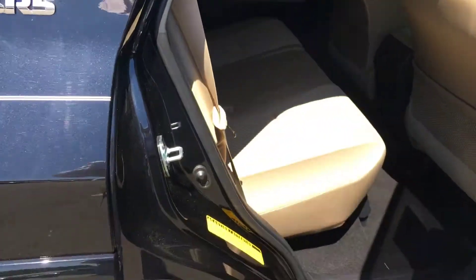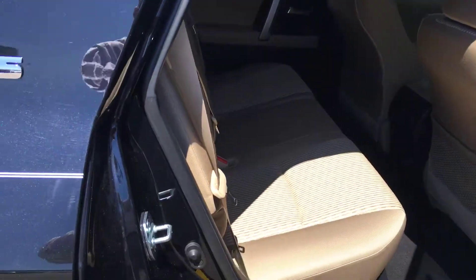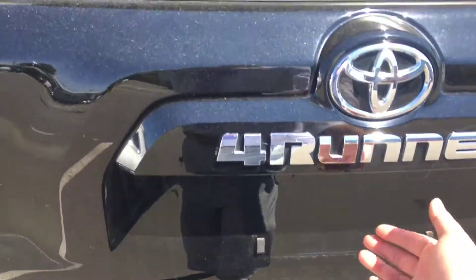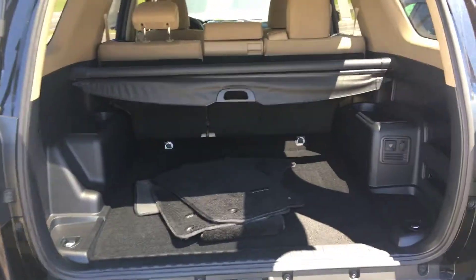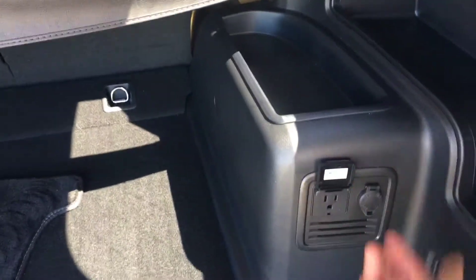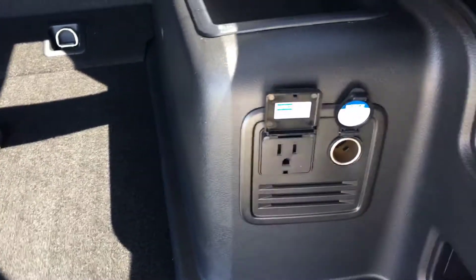It's only got 13,000 miles on it — absolutely brand-new looking. It's got your tow hitch down here. We'll take a look at this back cargo area. As you can see, you've got your floor mats, your 400-watt outlet here in the back, with your old-fashioned cigarette lighter looking connection as well.